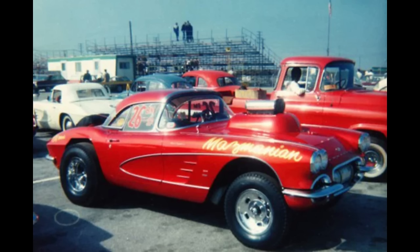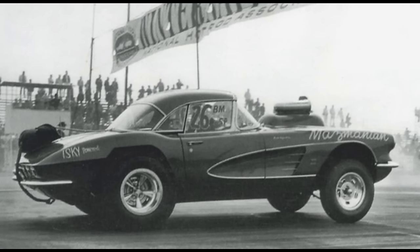This 1961 Chevrolet Corvette, owned by John Mazmanian from Whittier, California, was powered by a supercharged gas 283 Chevrolet with a 4-speed manual transmission. In 1962 it ran a 10.99 at 130 miles per hour.